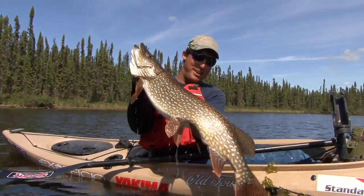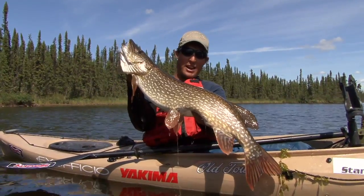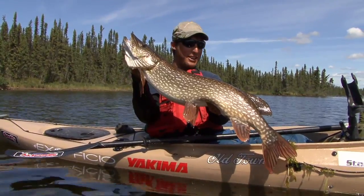We explored the Umperville River and we came up with one hog so far and a lot of action. We don't even know what we're in for today, but now that we see this, we are excited.